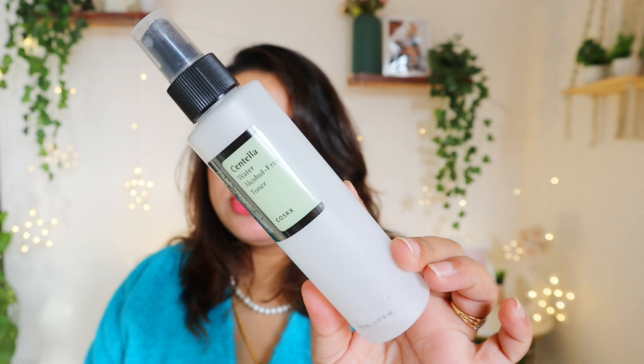Next empty is this Cosrx Alcohol-Free Toner — another beautiful toner. You know how much I love this one. If you've seen my best and worst of Cosrx video, you'll know I've told you about the two versions: one in a pump bottle with a higher cica concentration, and this more soothing one. I think this is my fourth or fifth bottle and I would love to repurchase it again and again.